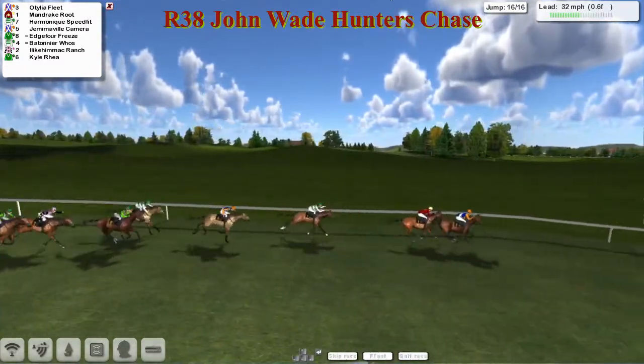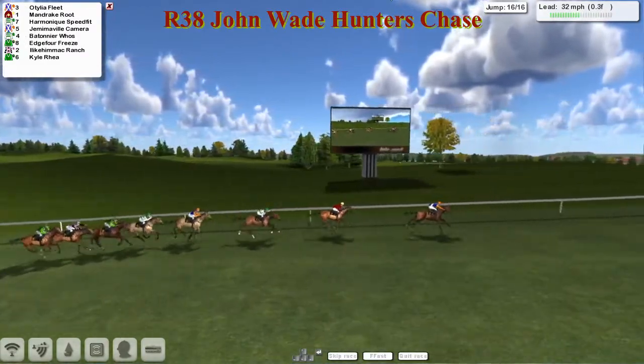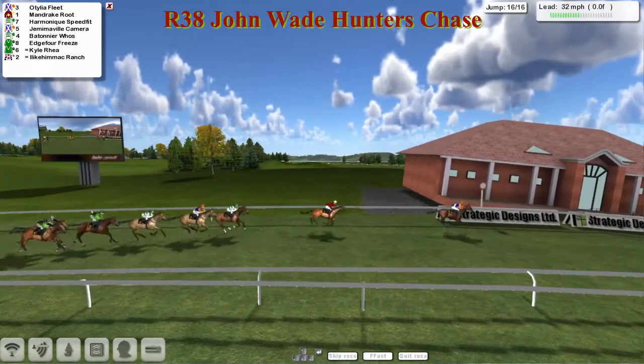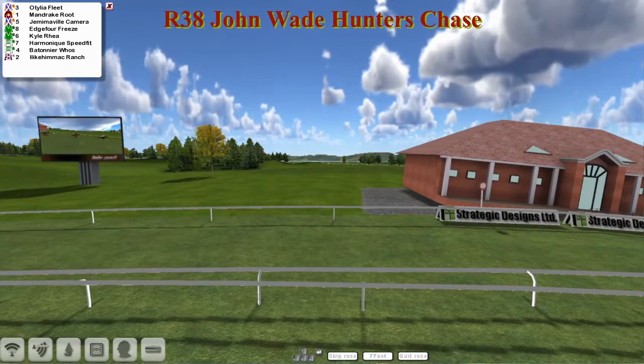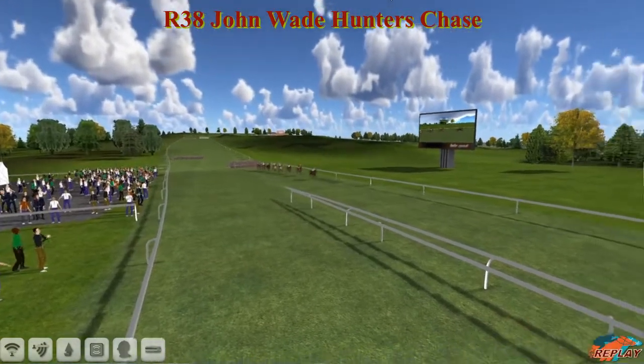Coming down towards the final fence, Ottilia Fleet and Mandrake Route have got away from Harmonic Speedfit. Down towards this final fence - who's going to jump it better? It's Ottilia Fleet that lands in the lead. Mandrake Route went right through the top of it and that's given the race to Ottilia Fleet. Ottilia Fleet races away and takes it - Ottilia Fleet wins! Mandrake Route second, Harmonic Speedfit third, then Jemimoville Camera. I Like Him Mack Ranch wasn't having a good day and finished out the back.